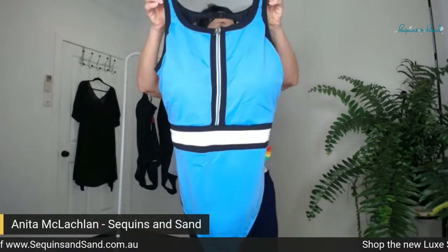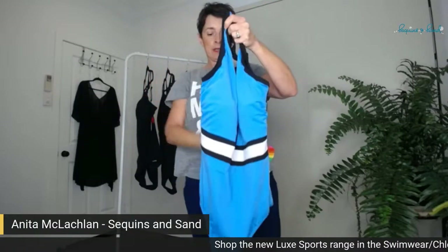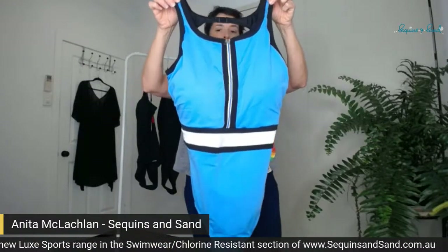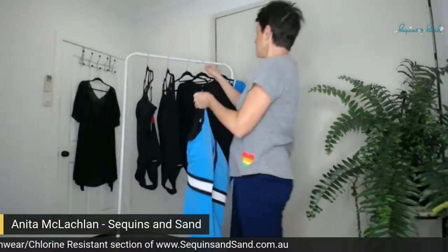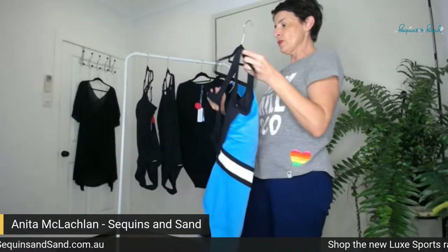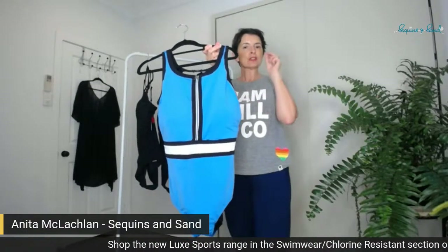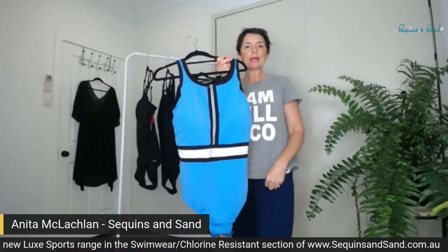A really great cozi for our action girls and lovers of blue — it's just such a stunning colour. You can pair it with a plain black rash vest if you want some sun-safe support and you'd have a lovely instant outfit. This one I think from memory is $129.95, and again available in sizes 10 to 22. So the Luxe Sports Zip Front One Piece in blue.